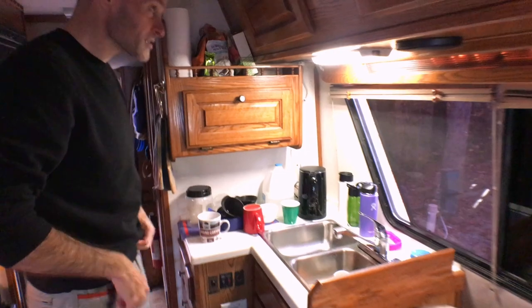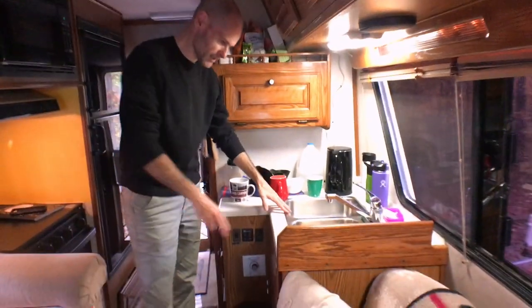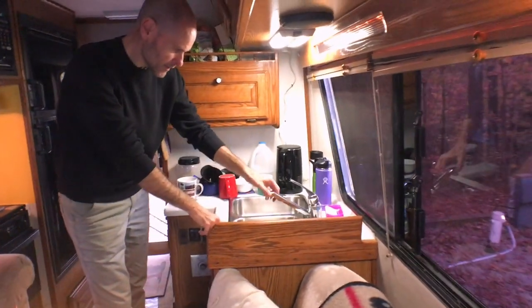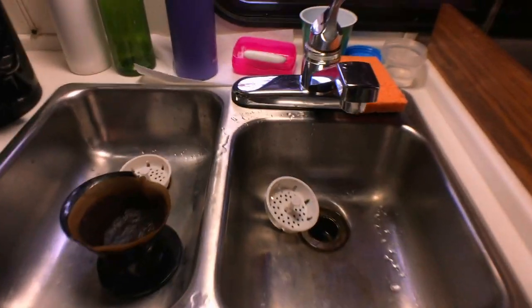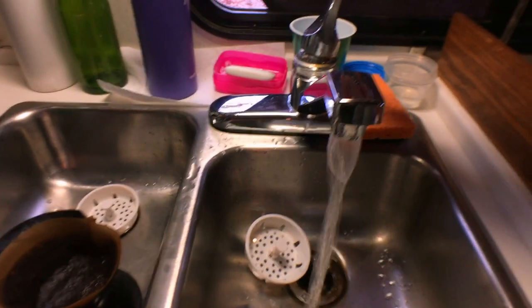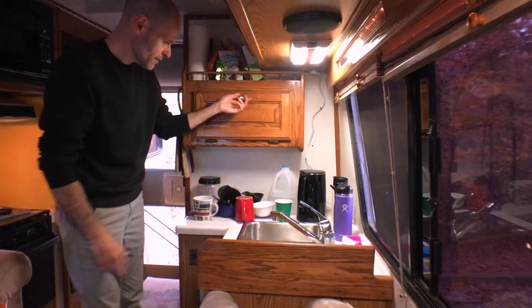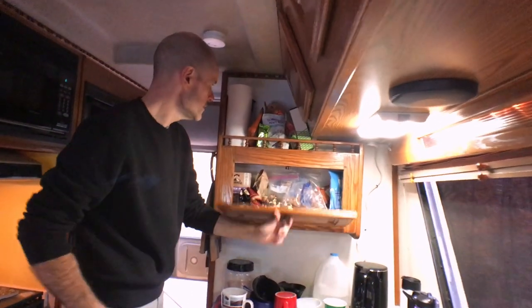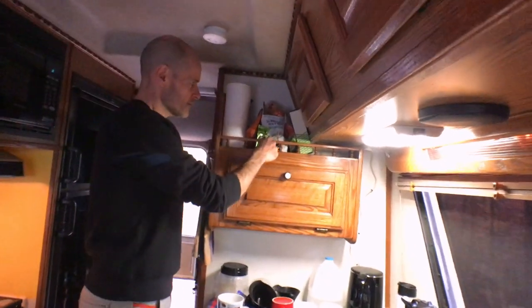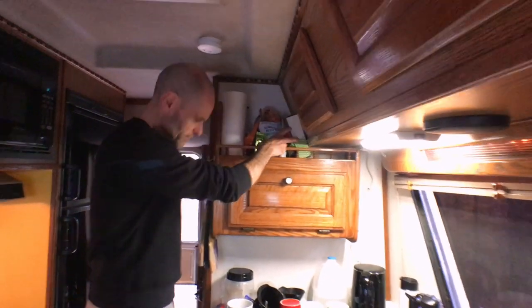Over here on the sink side of the galley, we have a double-sided stainless steel sink. This is not the original faucet — I would want to replace it with a pull-out model so it's easier to keep things clean. That is a pantry cabinet where we have most of our food, and a spice rack which we've been using to keep all the dog treats.